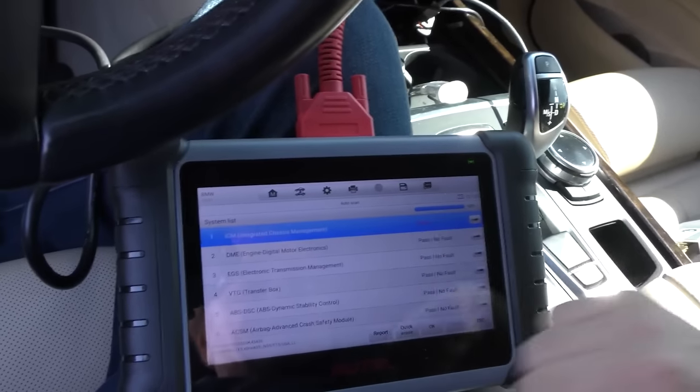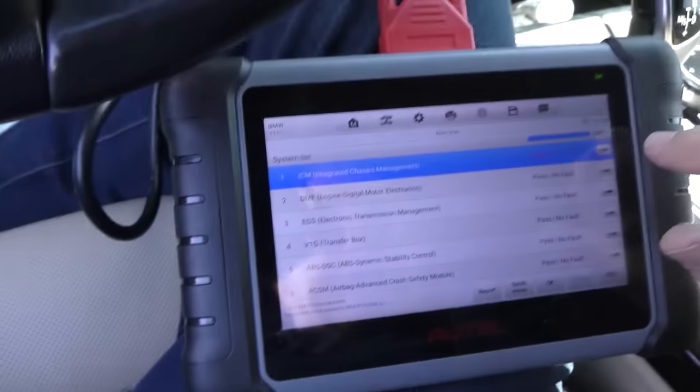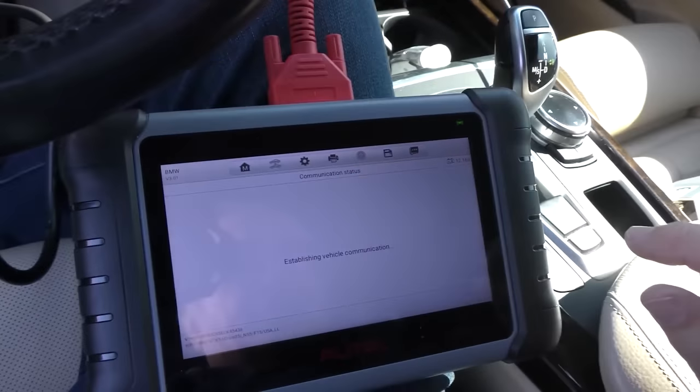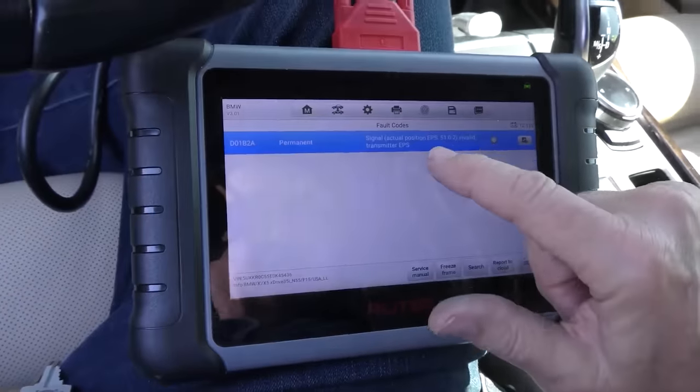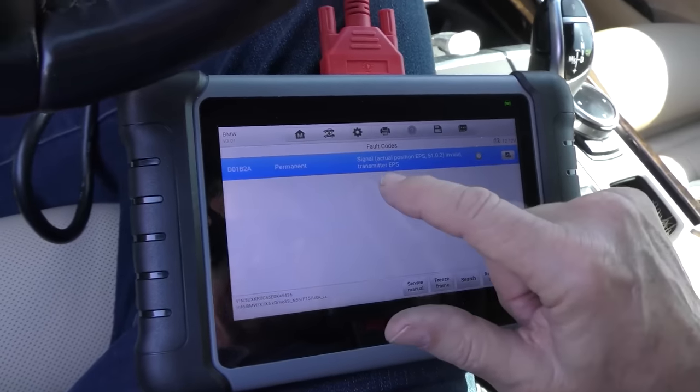Now all the codes are gone except for the first one — the integrated chassis management. It erases but immediately comes back on. Same code: signal EPS is invalid, the transmitter for the electronic power steering. According to this it's not getting the actual position of the power steering — there's something wrong either in the wiring or the sensor itself. But it hasn't caused any problem driving it around.